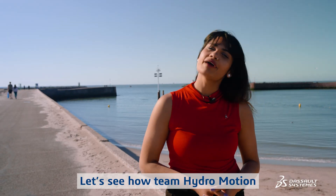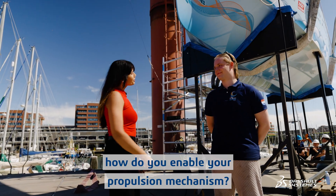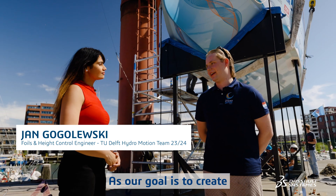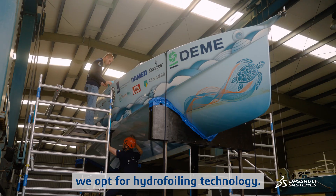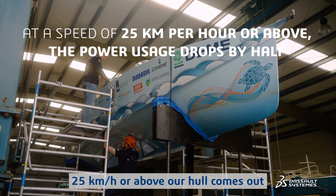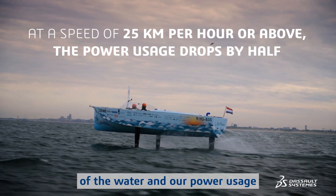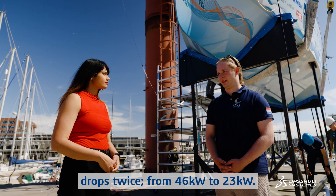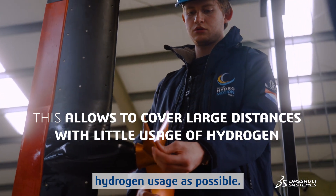Let's see how Team Hydromotion is changing the game. So tell me, Jan, how do you enable your propulsion mechanism? As our goal is to create as sustainable a vessel as possible, we opt for hydrofoiling technology. This means that at speeds of 25 kilometers per hour or above, our hull comes out of the water and our power usage drops by half, from 46 to 23 kilowatts, enabling us to cover large distances with as little hydrogen usage as possible.